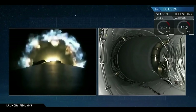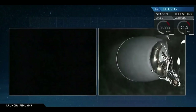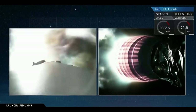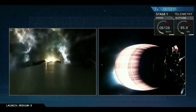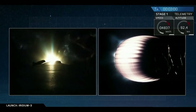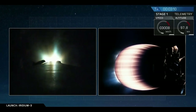Coming up on MECO. We have MECO. T plus 2 minutes and 47 seconds into flight, we've had successful stage separation and ignition of the upper stage engine. And as you can see, we've also relit three of the engines on the first stage to begin the sequence that will return it to the drone ship in the Pacific Ocean. Boostback burn lasts about 30 seconds.